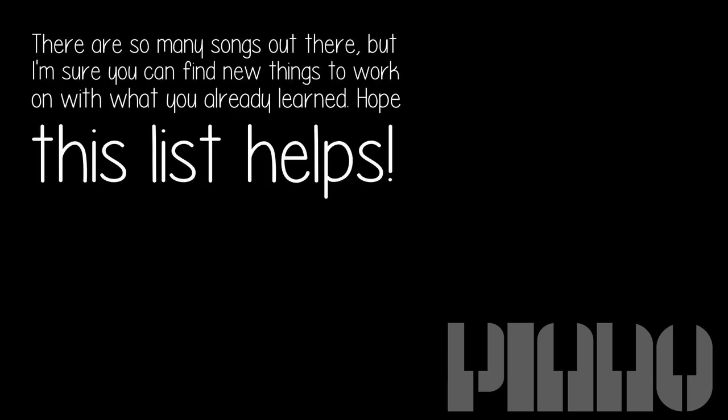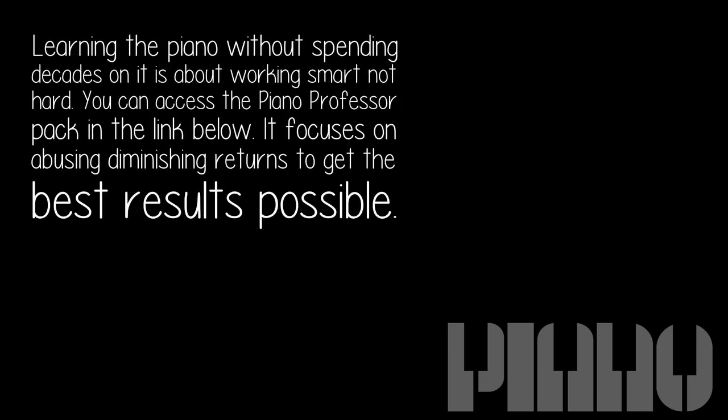There are so many songs out there, but I'm sure you can find new things to work on with what you've already learned. Hope this list helps. Learning the piano without spending decades on it is about working smart, not hard. You can access the Piano Professor pack in the link below — it focuses on maximizing results by avoiding diminishing returns.